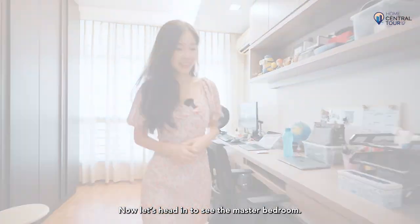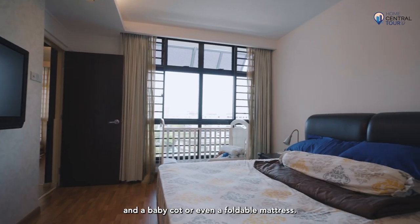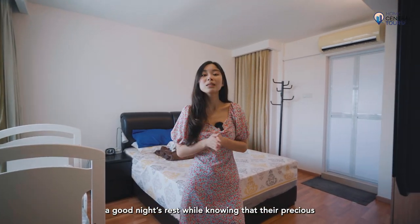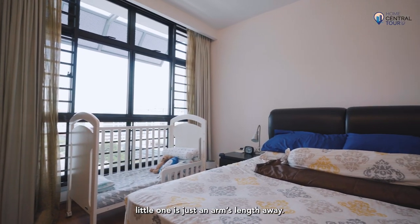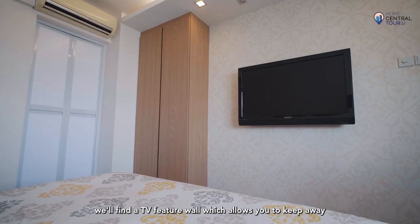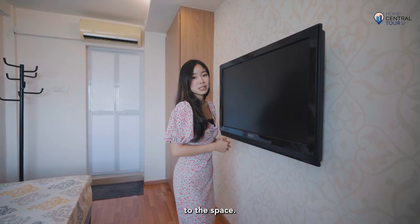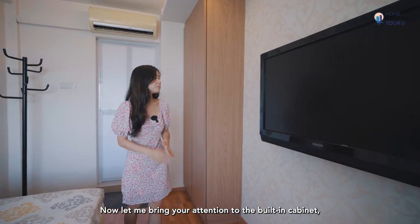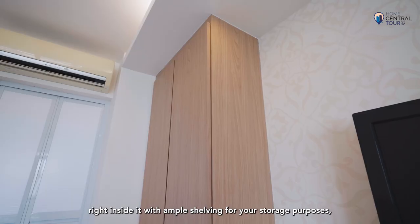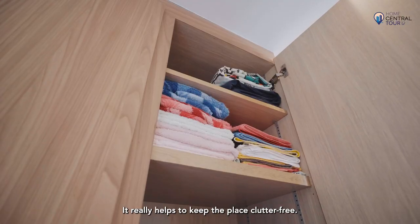Last but definitely not least, we are in the master bedroom, which features an opulent king-size bed with space for a baby cot or even a foldable mattress. Parents with infants or toddlers can have a good night's rest while knowing their little one is just an arm's length away. Right in front of the bed is a TV feature wall that keeps away unsightly cables while adding depth to the space. The built-in cabinet houses a standing dresser with ample shelving for makeup products or electronics, keeping the place clutter-free.